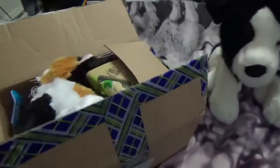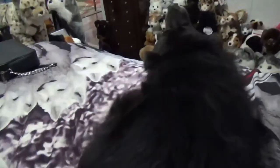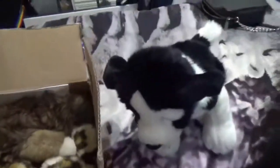Now I'm going to open Lari's package. I know she sent the dogs some treats — she spoils my dogs. Here's some grain-free dental treats. Zita knows there's treats in here. And then here's some more of these — they might like those too. I'll give you one later, Zita.